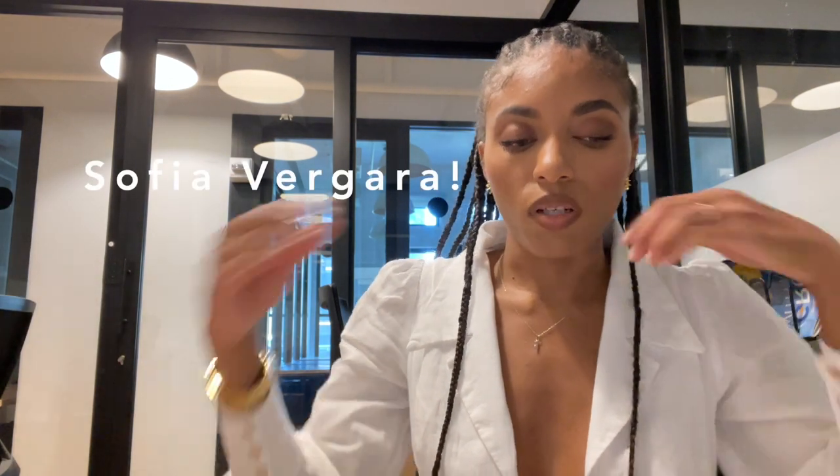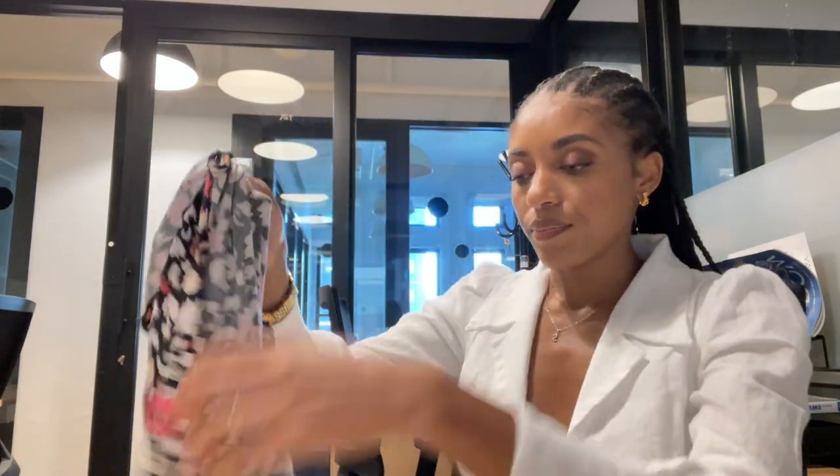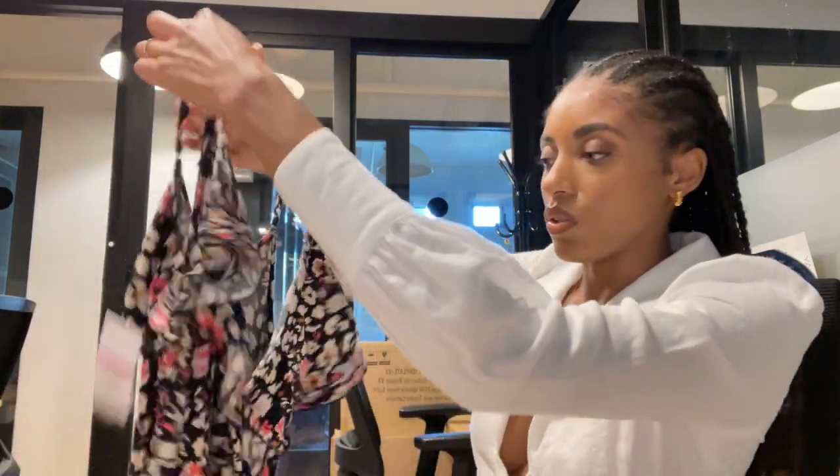This dress is from the Sophia Vergara collection at Walmart. It's like a jersey fabric — very stretchy and soft. Little dress, floral design. It has a little ruffle detail going on. I did see her post this dress on her Instagram the other day.